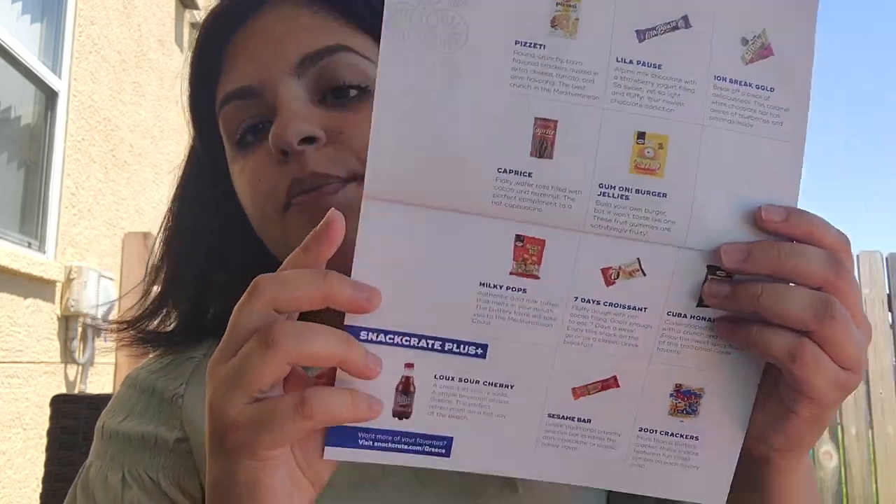Here are some snacks that you can get in the premium box as well. They have three different subscriptions — the mini, the original, and the premium. In the original you get what's in the mini plus some extra snacks. That's all for this snack crate. I hope you enjoyed this video — if you did, please give me a thumbs up and subscribe, and I will be posting more content soon. Thank you so much!